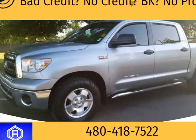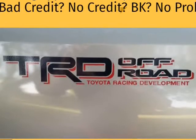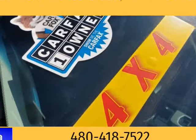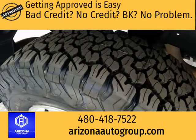This 2013 Toyota Tundra is brought to you by Want A Car Get A Car. 4x4, plus 1 owner, clean car facts. TRD Off-Road Package, Crew Max. We have a 4.9 Google rating with over 850 Google reviews.